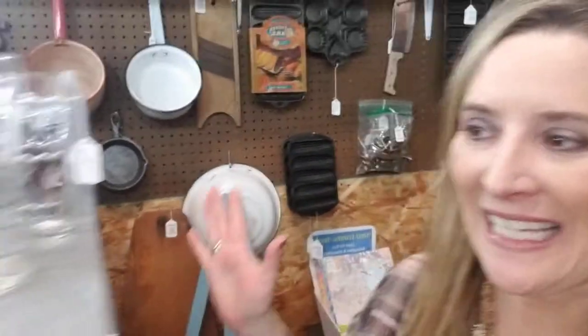Hi friends, it's Chrissy here. We're going to do another exploring booth tour, and today we're going to be exploring booth 31. It has a lot of variety of items, so let's jump in.